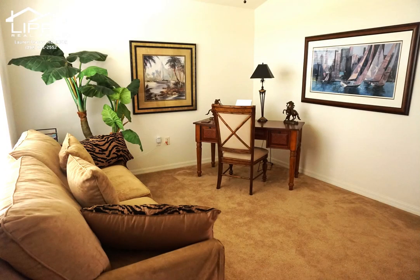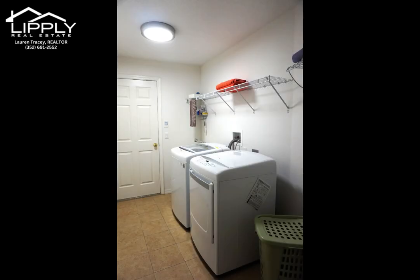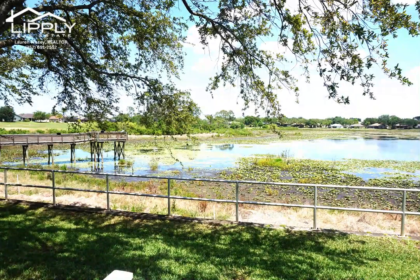The home is located just a short walk from the clubhouse where you will find great entertainment and dining. Heritage Pines is known for its manicured 18-hole golf course, Olympic-sized swimming pool with separate spa, pickleball courts, craft room, and many clubs for your enjoyment.